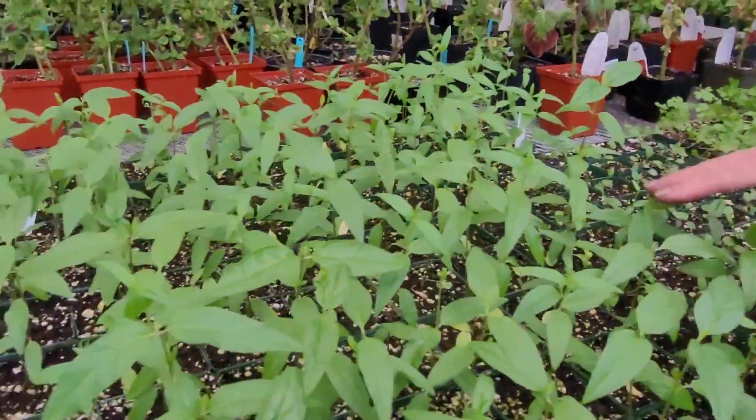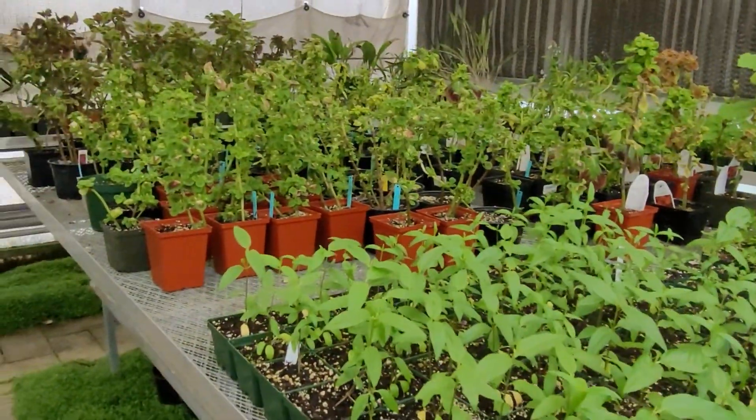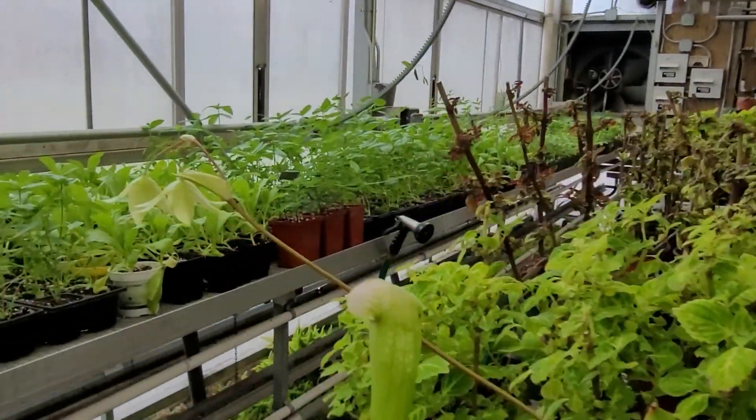This is my swamp milkweed that I've been growing. Those are mostly coleus out there, but I take my coleus back out and plant it.